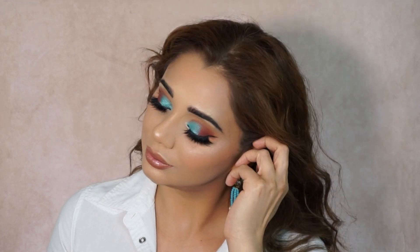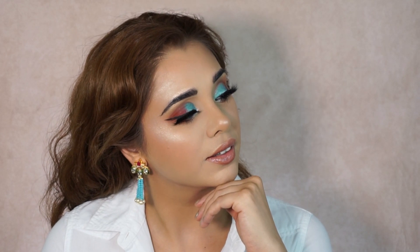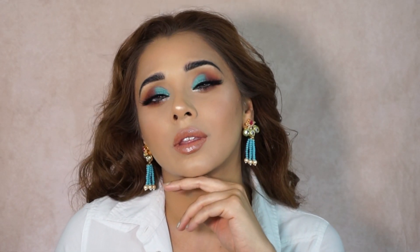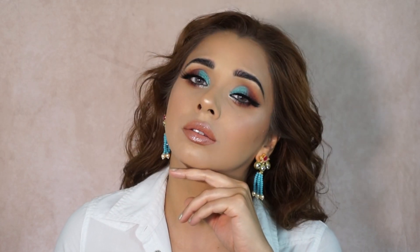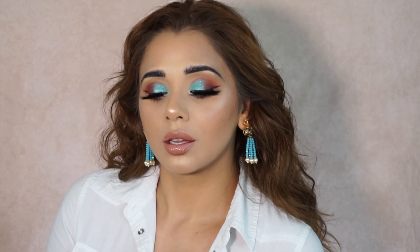Hey beautiful people, welcome to my channel! If you're new, I'm going to show you guys today a look I created using black owned and Asian owned makeup products. This video is all going to be about that, so if you want to see how I created this look, just carry on watching.